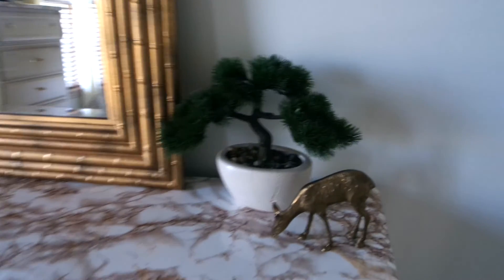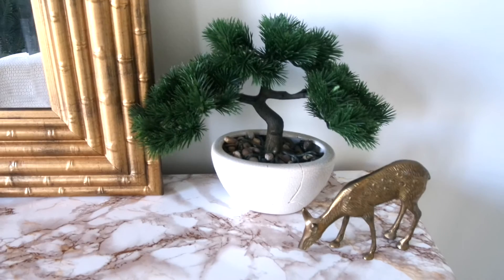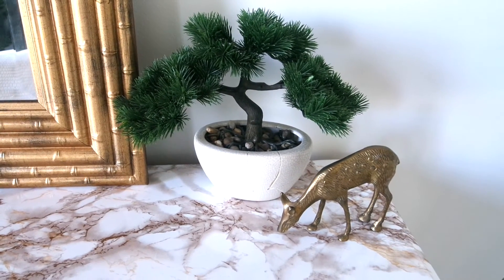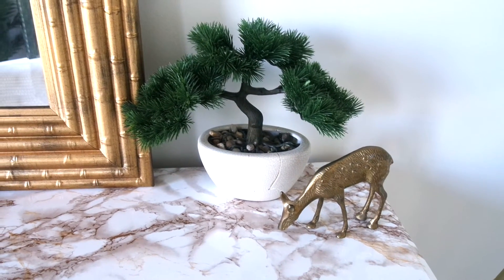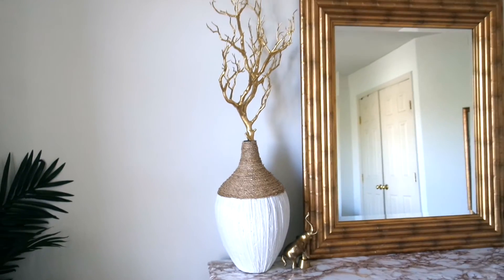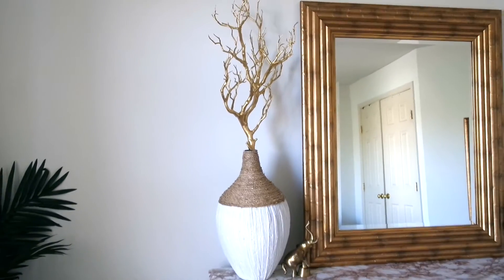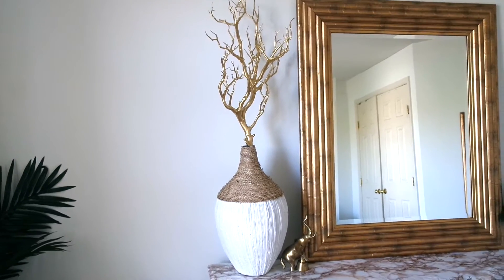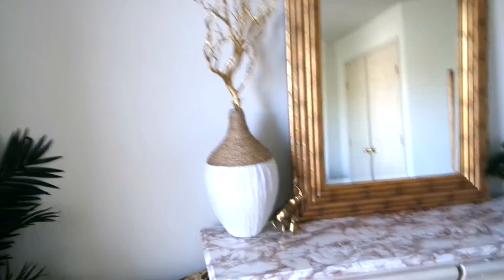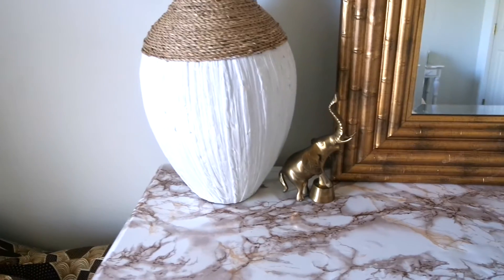So I'm at the dresser here. I have this bonsai tree that I got from TJ Maxx and next to it I have this golden deer that I actually found somewhere in my house. We have a lot of trinkets like this displayed around so I thought this one would look perfectly next to the tree. On the left side of my dresser, I have this vase that I got from Marshalls and then inside of it I have this gorgeous golden branch that I got from Pier 1. And then next to it I just have another trinket from around the house. At the centerpiece of my dresser, of course, is my mirror, which is from HomeGoods.